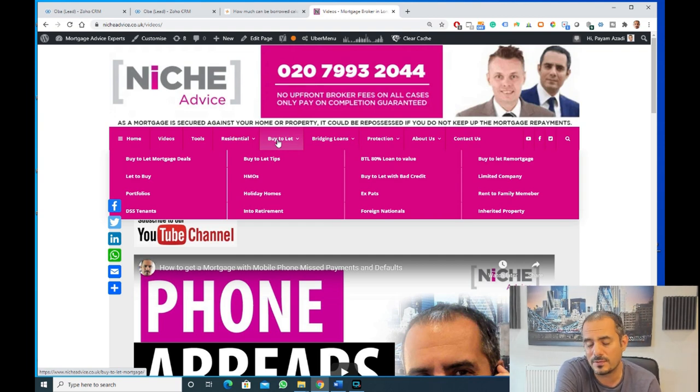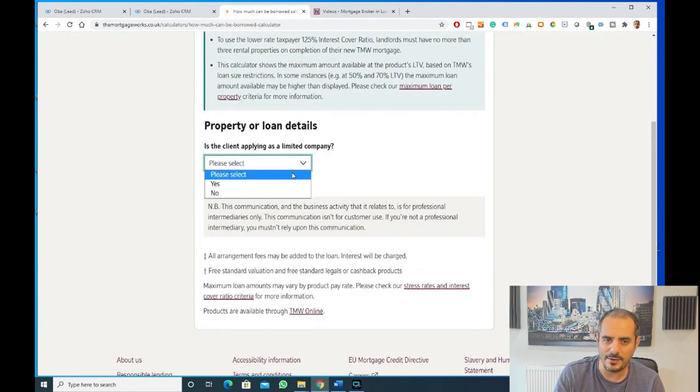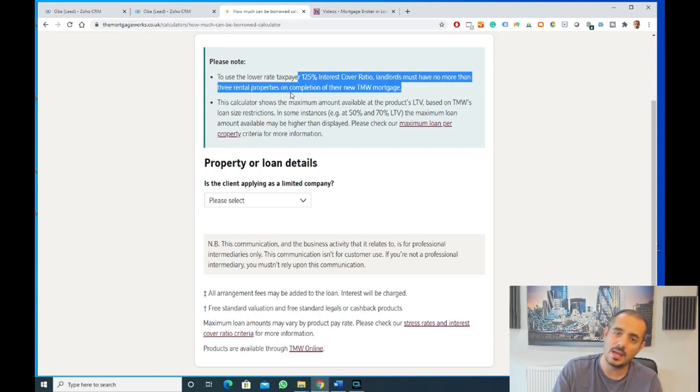We do a whole host of different types of mortgages. For rental calculations, I've chosen an intermediary-focused lender — this site is really not for public use, and I'm just going to show the rental calculations part. It asks: is it a limited company? Because limited companies are worked out differently. For this lender, they work it out on 125% for landlords with no more than three rental properties. If you have three or more, you fall into the portfolio landlord category, which is more comprehensive and has some restrictions — income restrictions with some lenders, loan-to-value constraints, and stress testing across portfolios. So it's not just the property you're buying, but also what you own in your portfolio that gets tested.